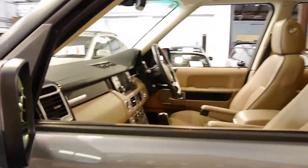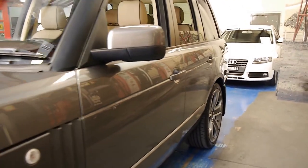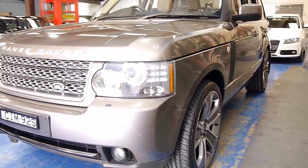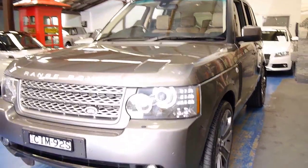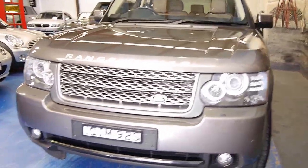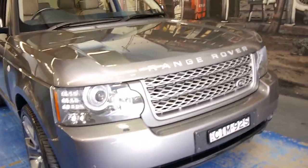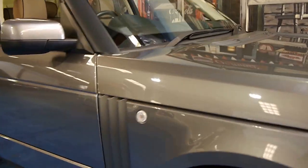These wheels look fantastic — these five spokes. They've got a much newer looking front on them, the MY10 series onwards. Even the bonnet, it almost looks like a mirror. It's very good.